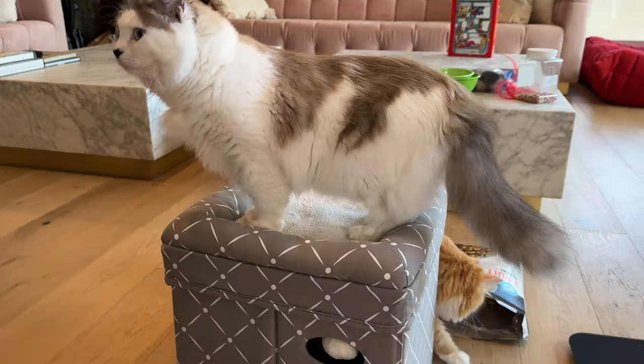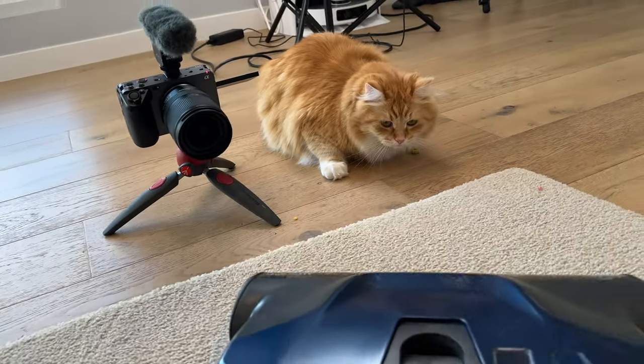However, I need to be totally transparent with you — it failed one test miserably. It was completely ineffective on the cat scare test.